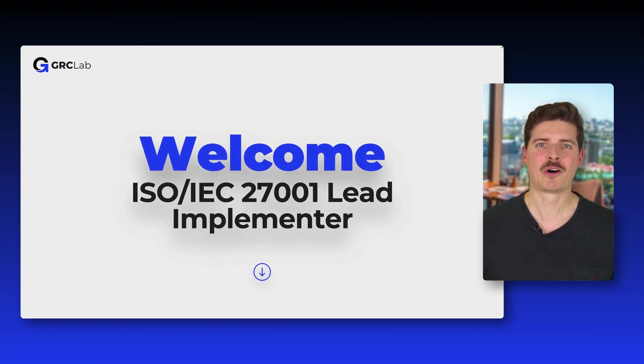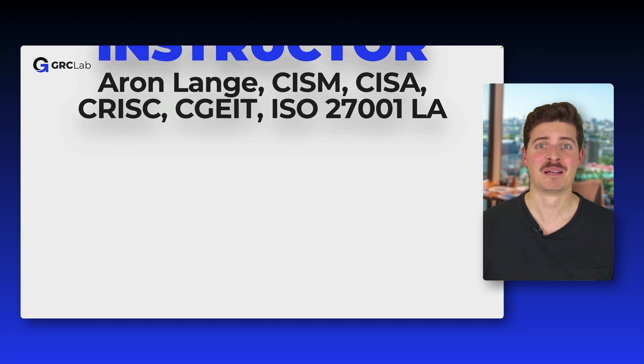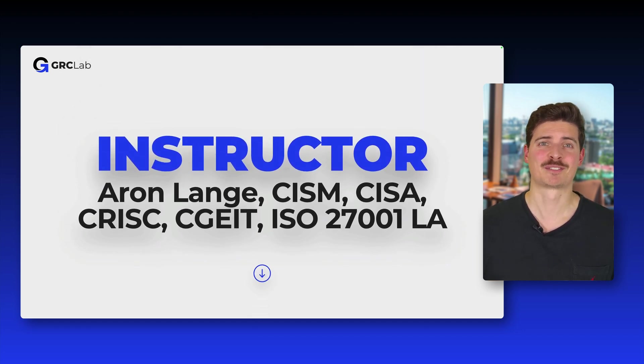Hello everyone and welcome to our ISO 27001 Lead Implementer course. My name is Aaron Lange and I'm thrilled to be your instructor for this journey. I'm the Founder and Lead Instructor at GRCLab, a training provider in the Governance, Risk and Compliance space. I hold multiple professional certifications like the CISM, CISA, or CRISC, and I'm a certified ISO 27001 Lead Implementer and Lead Auditor myself.